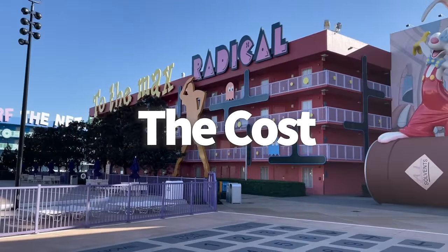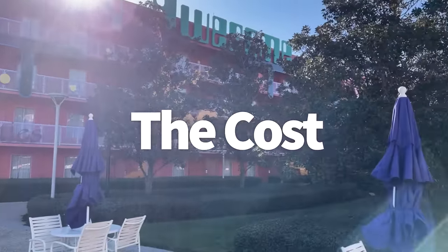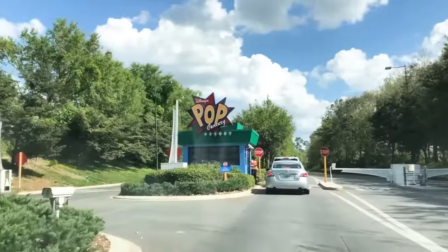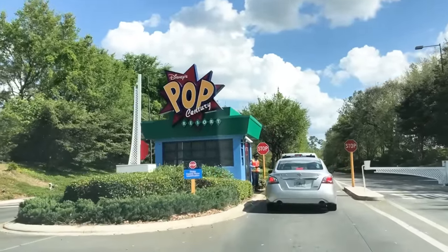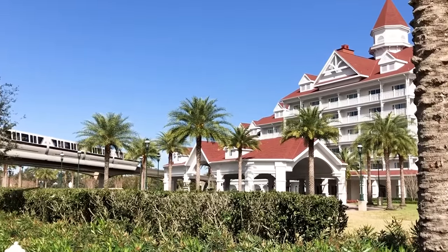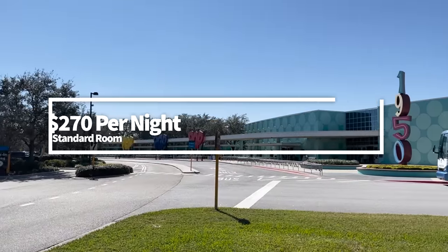But what does value really mean? When Disney throws around the word 'value,' I think of that quote from The Princess Bride: 'You keep saying that word. I don't think it means what you think it means.' I'm not saying that value resorts aren't charging you less than what you're going to pay at Disney's Polynesian Village or Grand Floridian Resort, but honestly, many things in life are cheaper than a full vacation stay at either of those deluxe resorts — like a house payment, for instance.